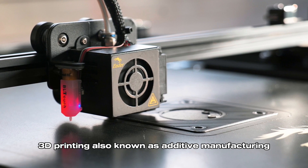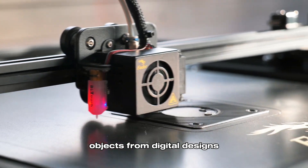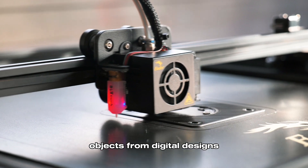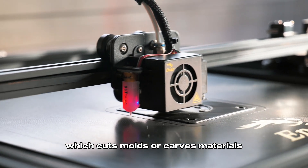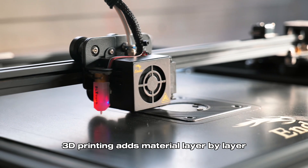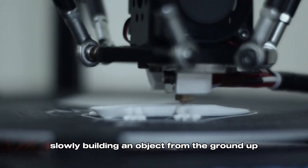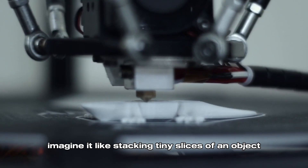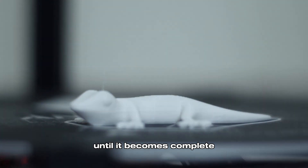3D printing, also known as additive manufacturing, is a way to make three-dimensional objects from digital designs. Unlike traditional manufacturing, which cuts, molds, or carves materials, 3D printing adds material layer by layer, slowly building an object from the ground up. Imagine it like stacking tiny slices of an object until it becomes complete.